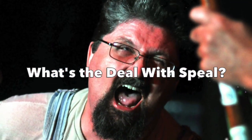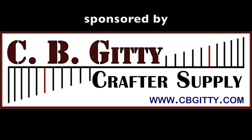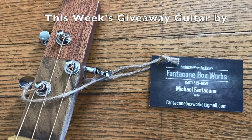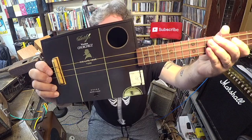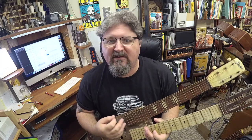Good night from Australia, my name is Cheyne Neal and we're all watching What's the Deal with Spiel. I'm gonna give this away — here's what's been going on this week in cigar box guitar history research.